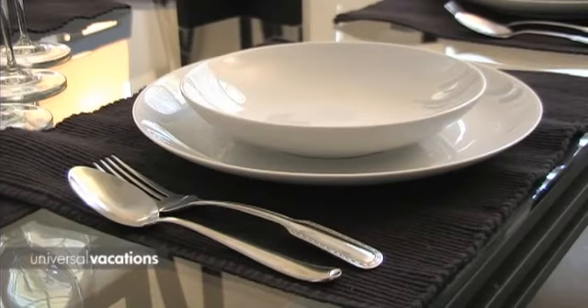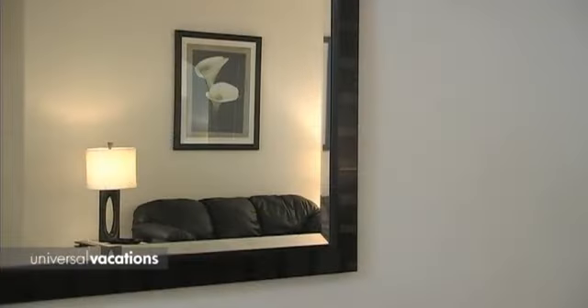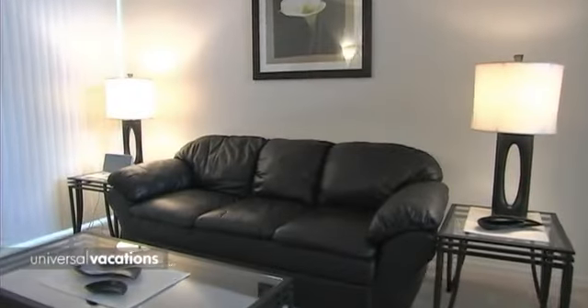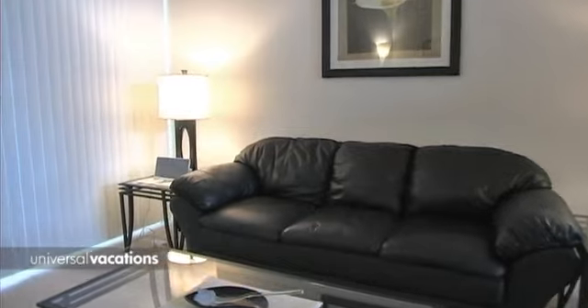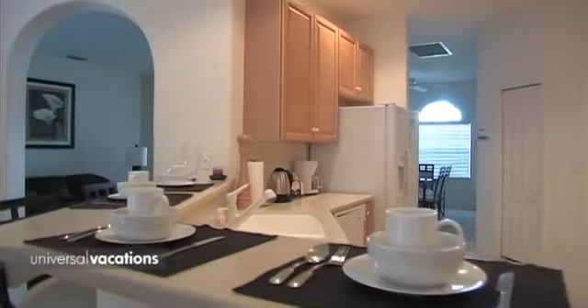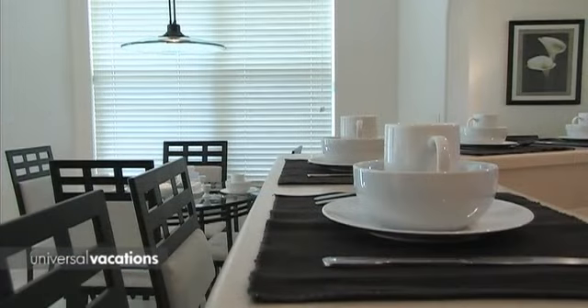The lounge at the front of the home has black leather sofas, an ideal spot to kick back and relax with a good book. At the center of the home, the full-size, fully equipped kitchen will make light work of all your catering needs.